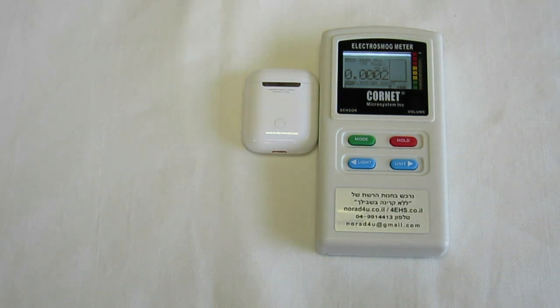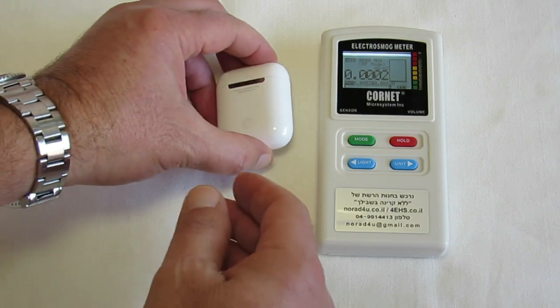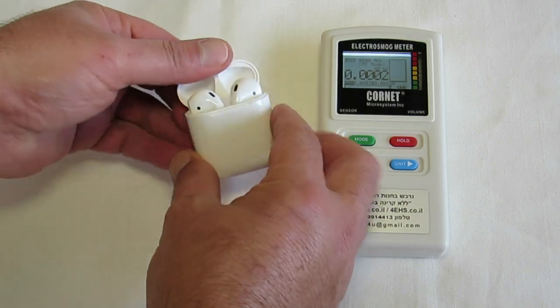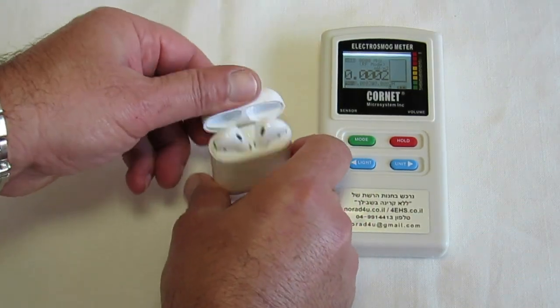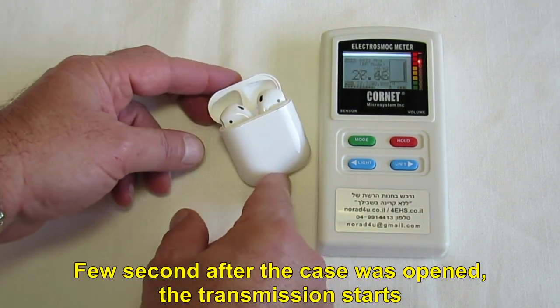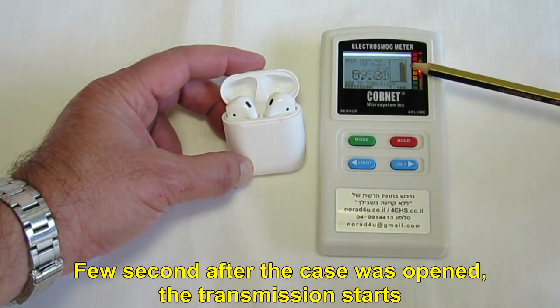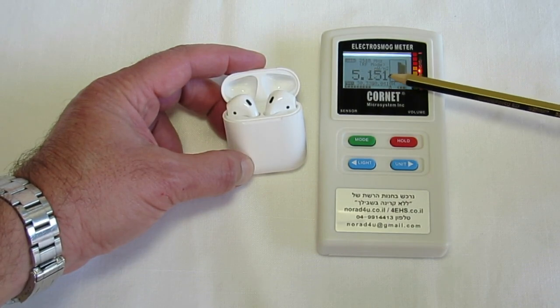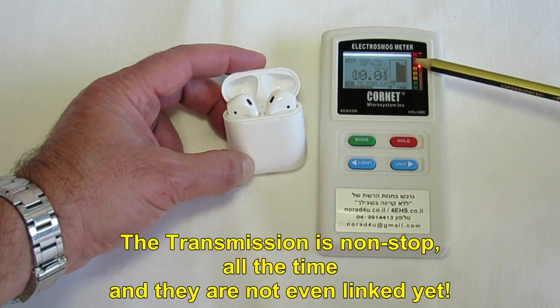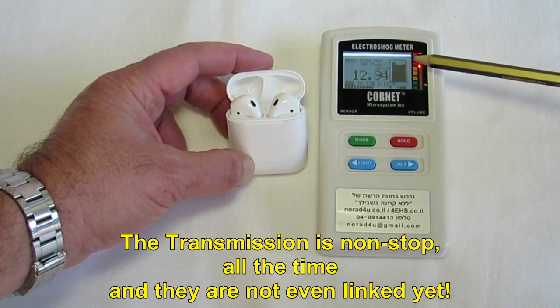Okay, so open the case please. Just open the case, don't pull the earphones out. These are genuine. You can see the radiation levels going up. And you can see also that the time of the transmission is constant.